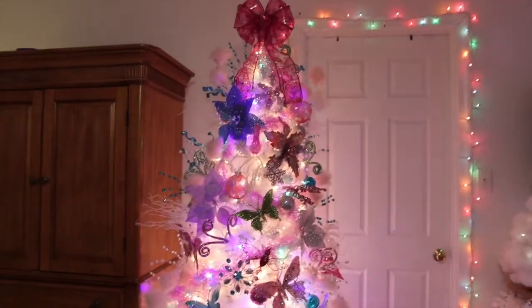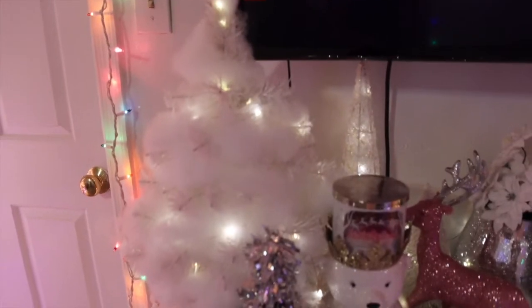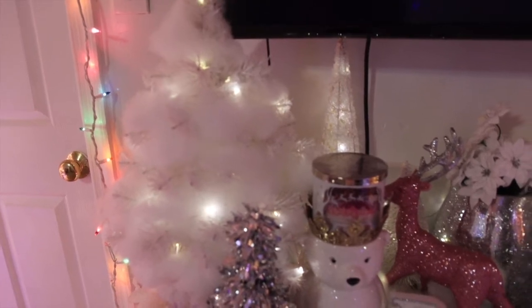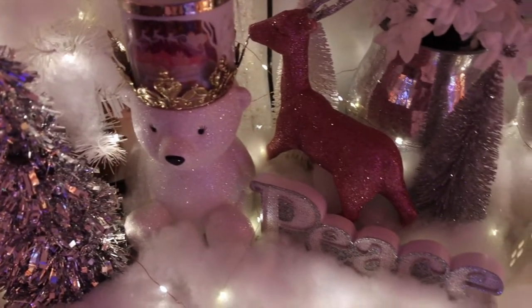I added some lights around the door frame. Let's check out underneath my TV because this is really nice. I added fake snow this year to my little tree and I like the look it gives. It looks kind of funky on camera but in person it looks really cool — that's the only thing I don't like about filming.